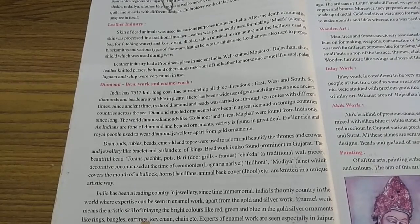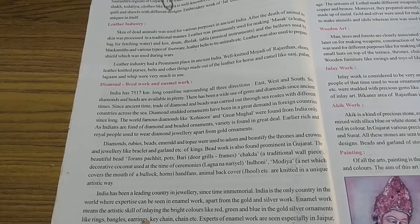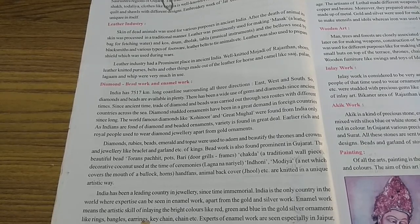Good morning students. Hope you had a good sleep and are fresh to continue your classes. Today is the third day of our chapter 2, and these days we have been seeing the cultural heritage of India — traditional handicraft and fine arts.